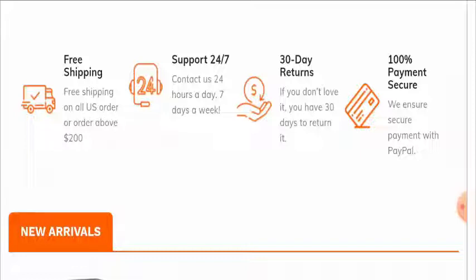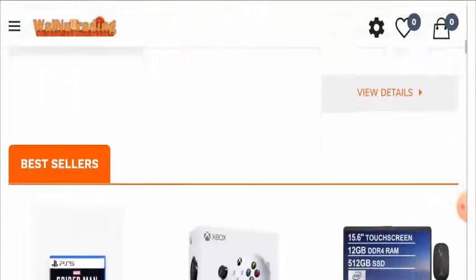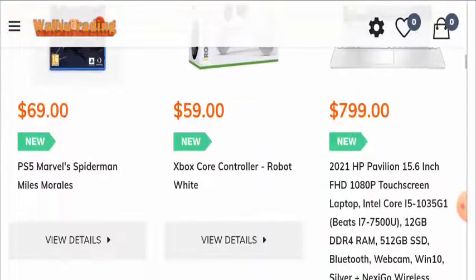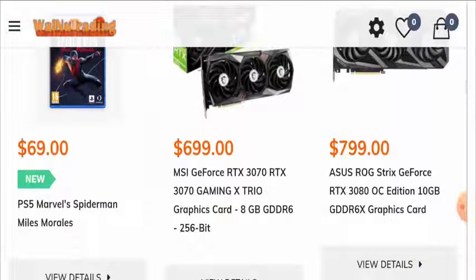The website says that it offers free shipping for all orders costing over $200. They provide 24/7 customer support, a 30-day return policy, and secure payment with a 100% guarantee.